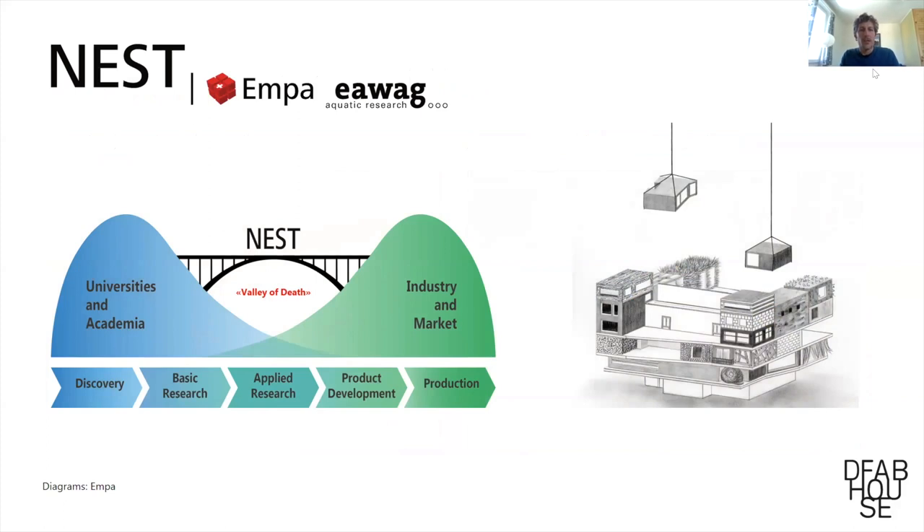NEST is where the DFAB House is located. It's a research building — they call it a backbone. It's like an empty shelf of a building located in Dübendorf, near Zurich, at the EMPA campus. EMPA provides this as a sub- and superstructure for research teams and groups from industry and academia to build on. You can build modules that are then placed or directly built on those platforms.